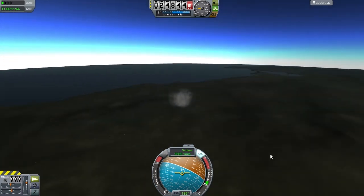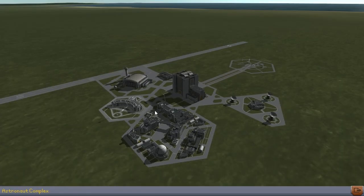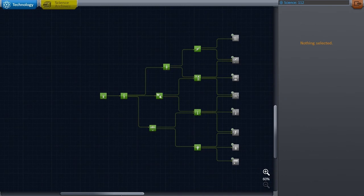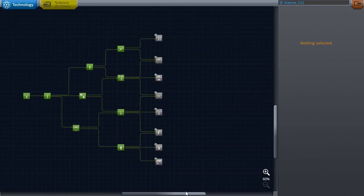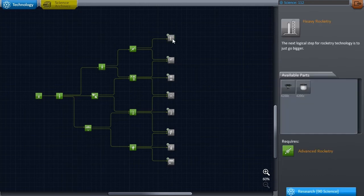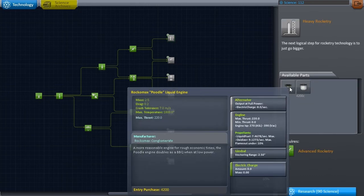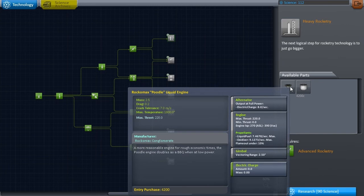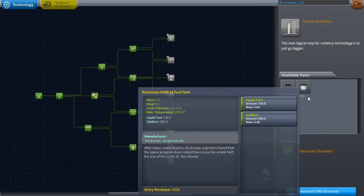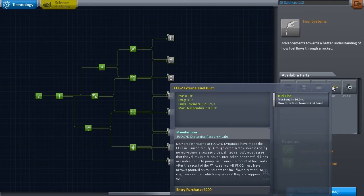Fortunately, though, we had enough science, so here I proceed to the research and development building. You will see that we had 112 science points at this point, enough to unlock a node, and I immediately beeline for the engine parts. It seems big, and therefore it must be good — that's what I was thinking at any rate. Look at the next episode to see how happy I was with that choice.